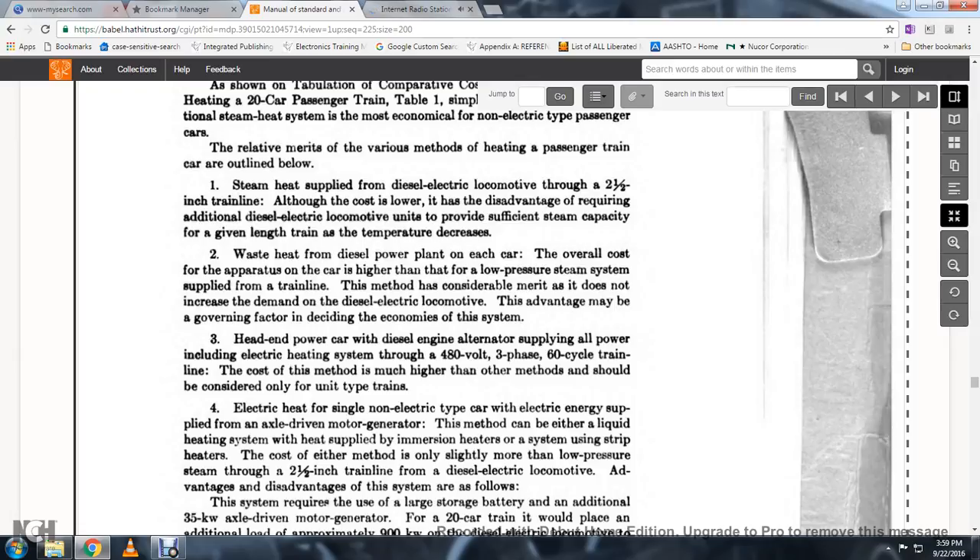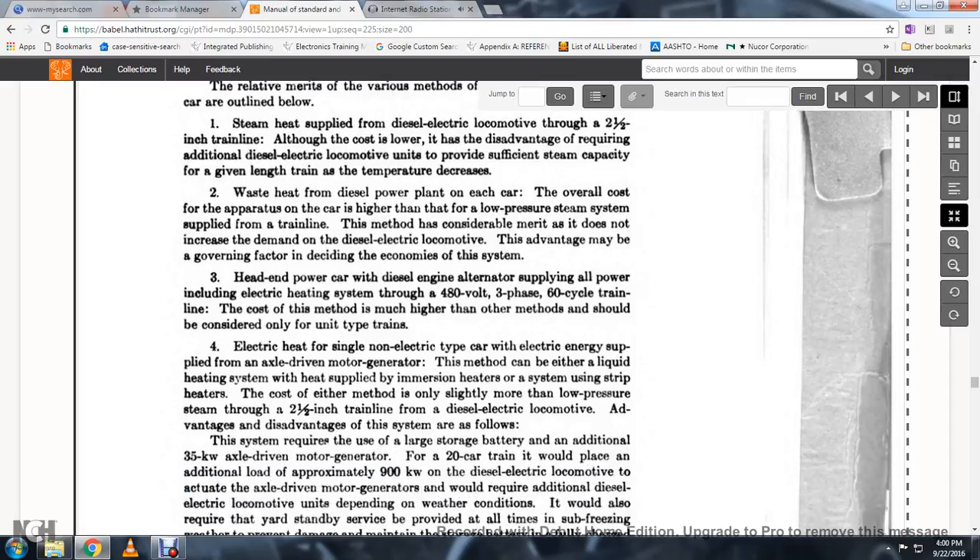Waste heat from the diesel power plant on each car: the overall apparatus cost per car is higher than the flat low pressure steam system supplied from the train. This method has considerable merit as it does not increase the demand on the diesel-electric locomotive. This advantage may be the governing factor in deciding the economics of the system. Head-end power from the diesel engine alternator supplying all power to the electrical heating system through a 480-volt, 3-phase, 60-cycle train line has an even higher cost and should be considered only for unit-type trains.